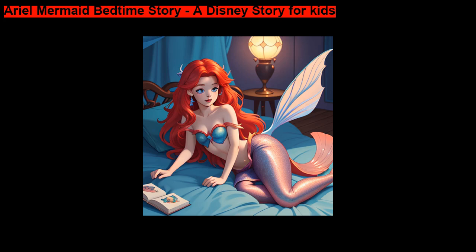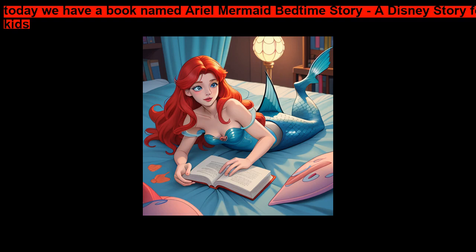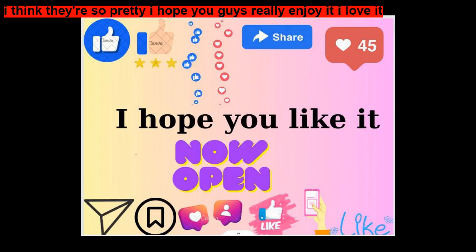Ariel Mermaid Bedtime Story, a Disney Story for Kids. Today we have a book named Ariel Mermaid Bedtime Story, a Disney Story for Kids. I think they're so pretty, I hope you guys really enjoy it. I love it.